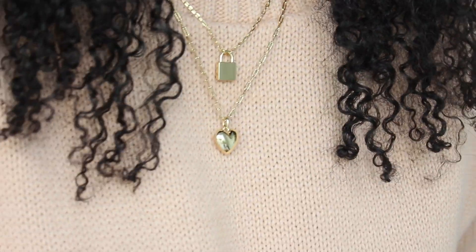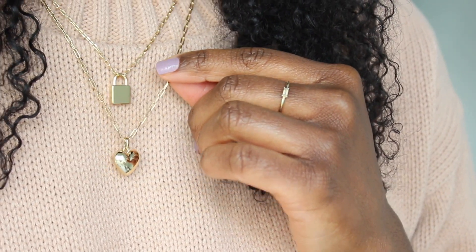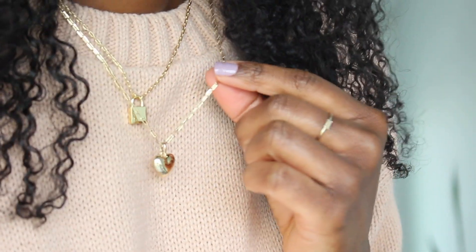I also got two new necklaces. One is a lock which I love — I just think it is so cool and interesting but classy at the same time. And then I also got this cute little bubble heart. It's just like a little bubble heart and it's adorable but not in a childish way. I really like Ana Luisa and their jewelry mostly because Ana Luisa is a sustainable company with quality jewelry at a reasonable price. They are earth conscious in pretty much every aspect of their business. They use recycled materials to make their jewelry when they can, and recyclable materials for all of their packaging.